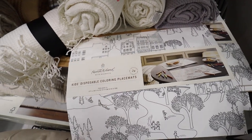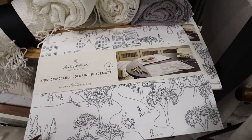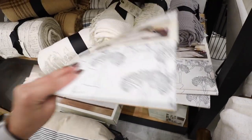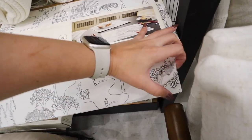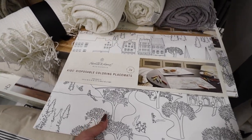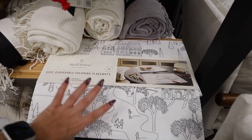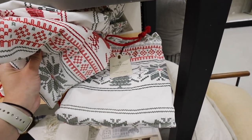These are really awesome — kids disposable coloring play mats with a nice woodsy house scene. They're for ages three and up but honestly great for keeping any kid entertained. It's $10 for 24 sheets.